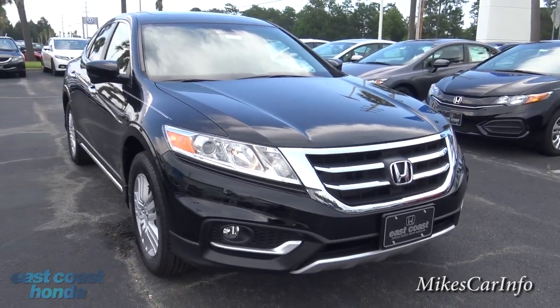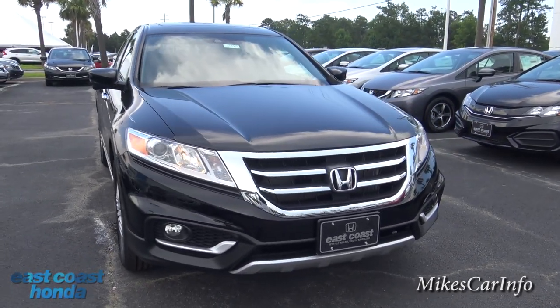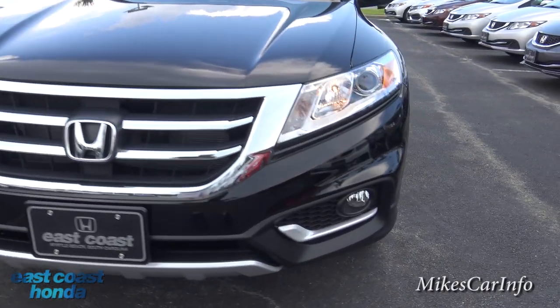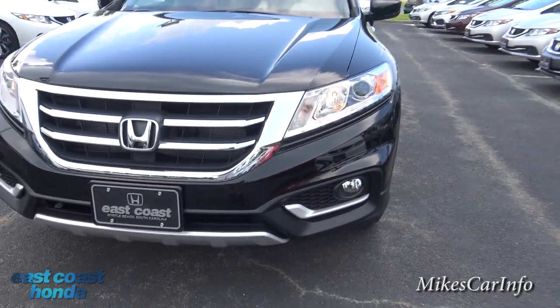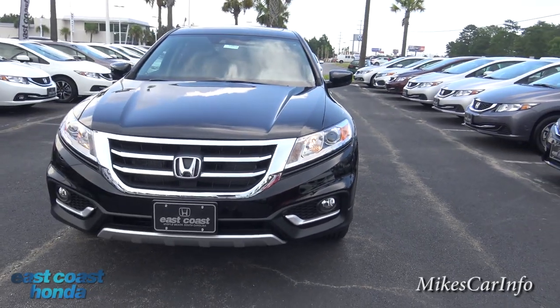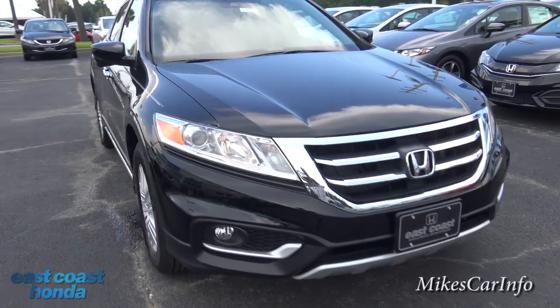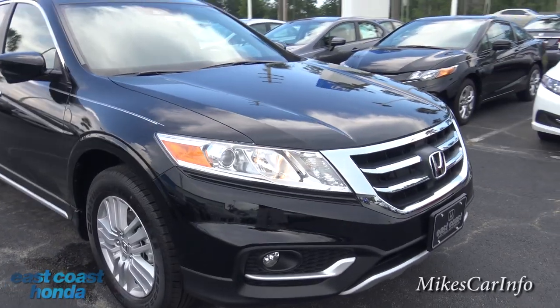You can see the front has a really classy look with that chrome in the front, then you have that metallic accent at the bottom, and just underneath the fog lights you have another metallic accent. It just looks nice.